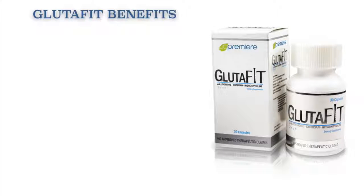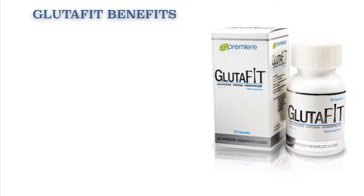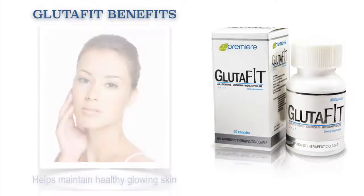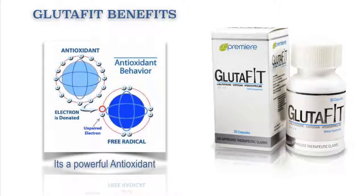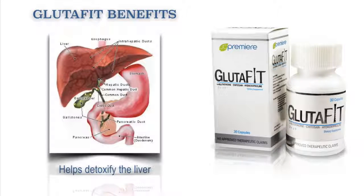Here are our Glutafit benefits. It helps lighten skin pigmentation. It also helps maintain healthy glowing skin. It's a powerful antioxidant. It helps detoxify the liver.